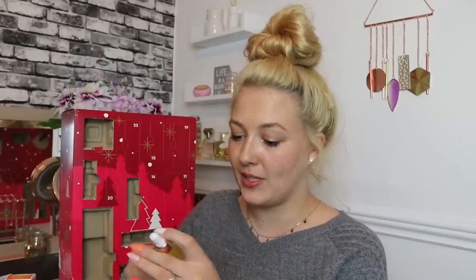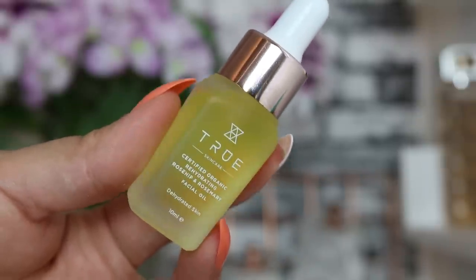Day number fourteen — be careful opening doors, I've just split my barcode in half! Luckily it still has the online code. Next up we've got a True product — a certified organic rehydrating rosehip and rosemary facial oil for dehydrated skin, 10ml. It smells very nice, like a herby spa smell — you can definitely tell there's rosemary in there. I've been using facial oils in the evenings, so glad this is in here. There's also 15% off your next True Skincare purchase.